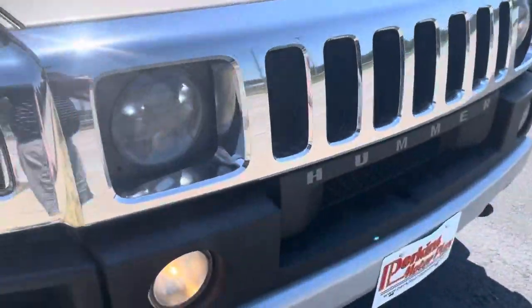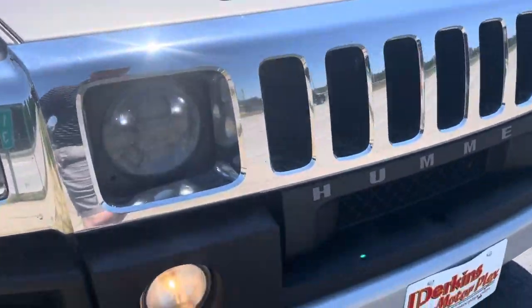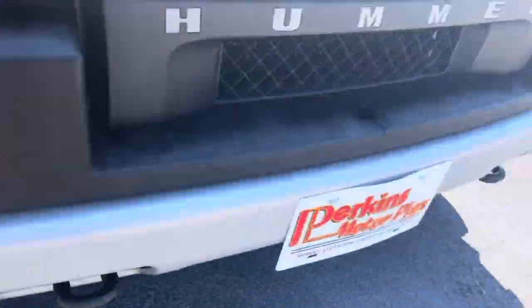Tires look like they're in pretty good shape. Headlights are pretty clear. Fog lights may have a little cloudiness to them.